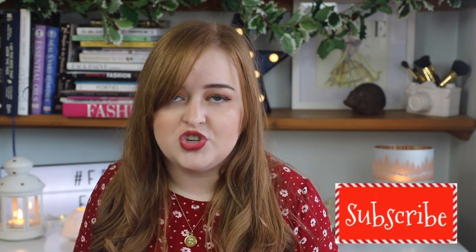Hey everybody, welcome back to my channel. So today I'm going to be doing the second part of my two-part Christmas gift guide series. The first part, which I will link down below, was just on some chunkier presents that you could give to people. A lot of it was beauty themed and also just other lifestyle things, so I will link that down below if you'd like to go and watch it.